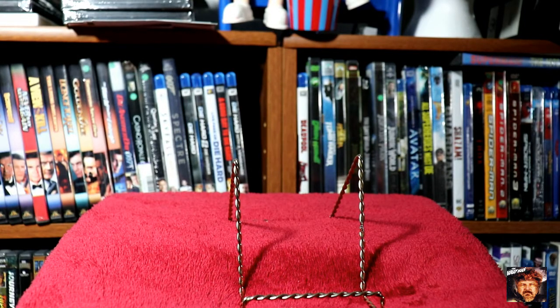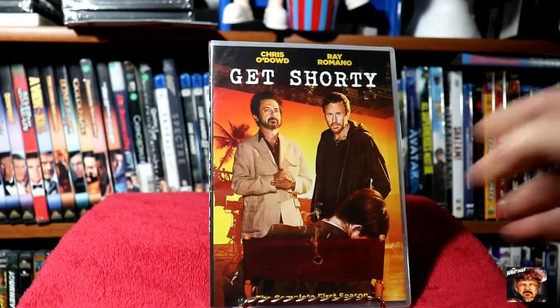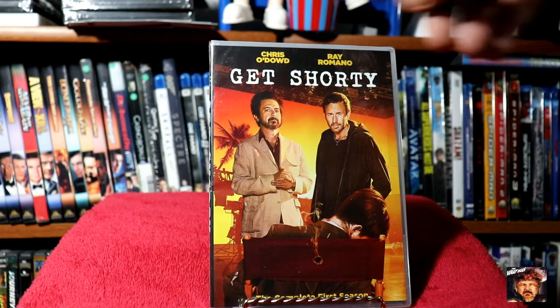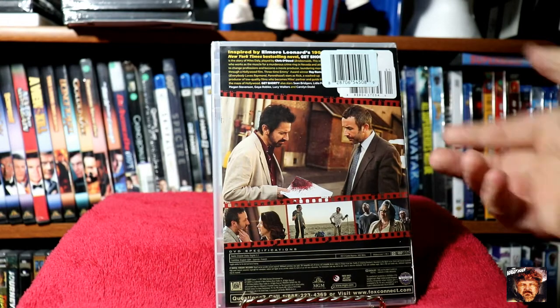Next up we've got a newer version — Chris O'Dowd and Ray Romano in Get Shorty. This is the complete first season. I thought it was a pretty good find.